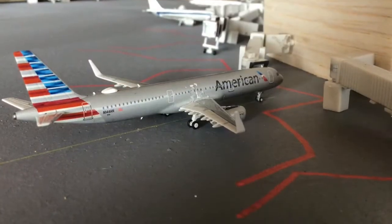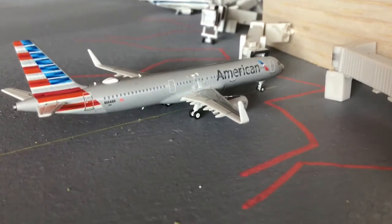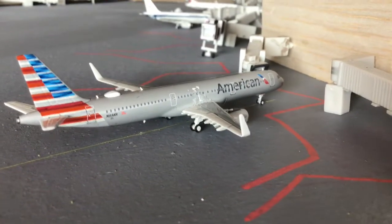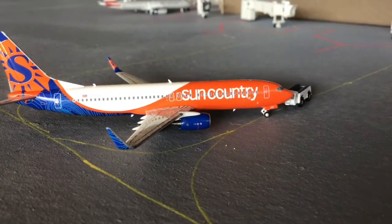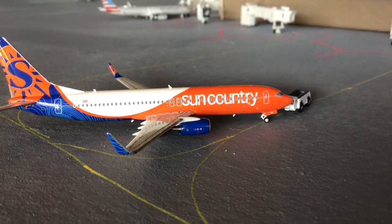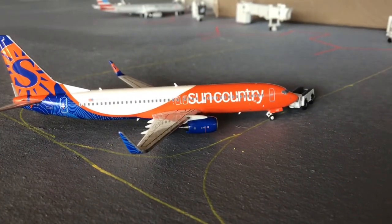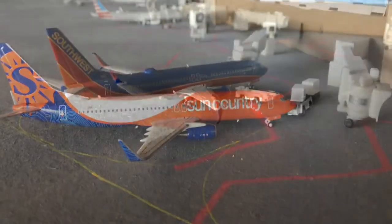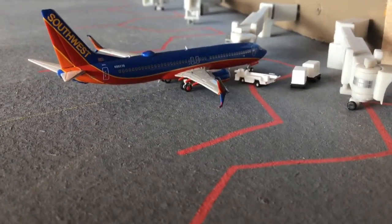Here in some excellent lighting we have an American Airlines Airbus A321 with sharklets and IAE engines — this aircraft will be heading out to Los Angeles. Also in excellent lighting is a Sun Country 738 heading out to Minneapolis after arrival from Bullhead City.